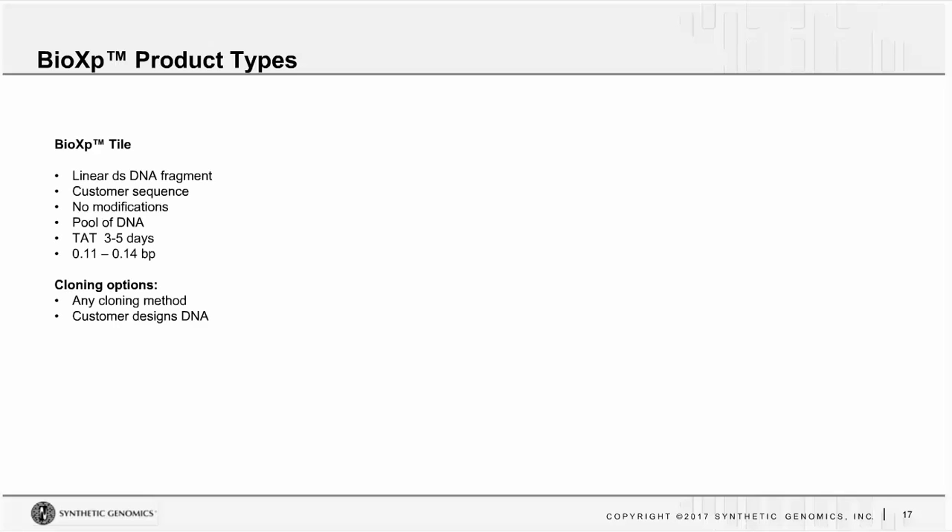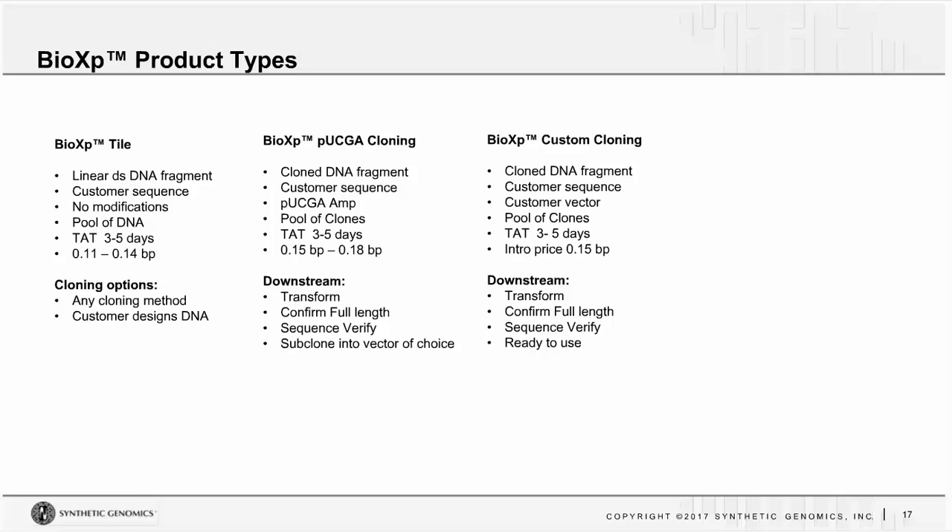The BioXP tile is simply a double-stranded DNA fragment built precisely to the sequence you submit, with no modifications — basically a pool of DNA, much like a PCR reaction. The turnaround time is 3 to 5 days and it's roughly 11 to 14 cents a base pair based on your volume needs. These tiles can be used in any cloning method or any downstream application that requires that DNA.